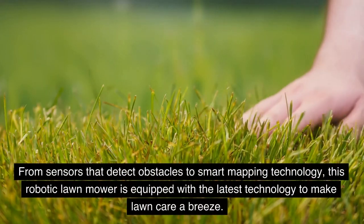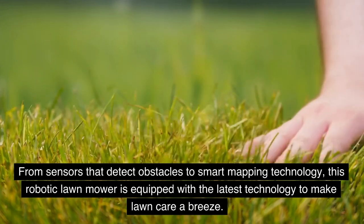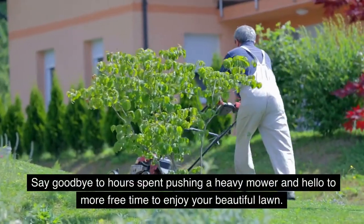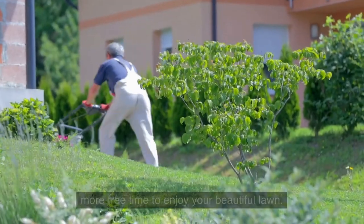From sensors that detect obstacles to smart mapping technology, this robotic lawnmower is equipped with the latest technology to make lawn care a breeze. Say goodbye to hours spent pushing a heavy mower and hello to more free time to enjoy your beautiful lawn.